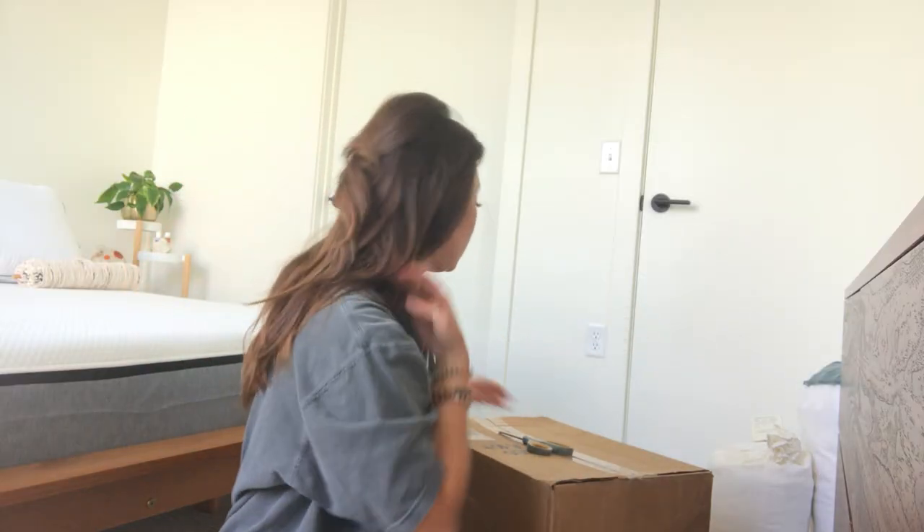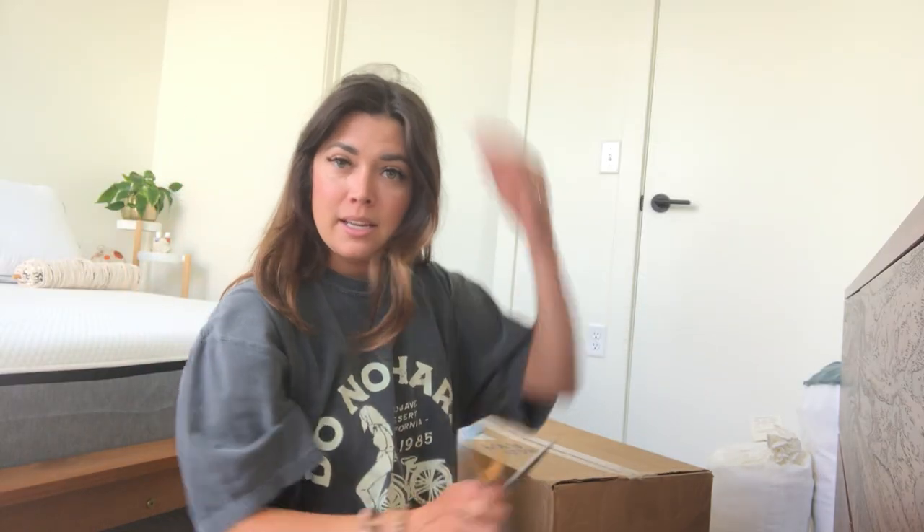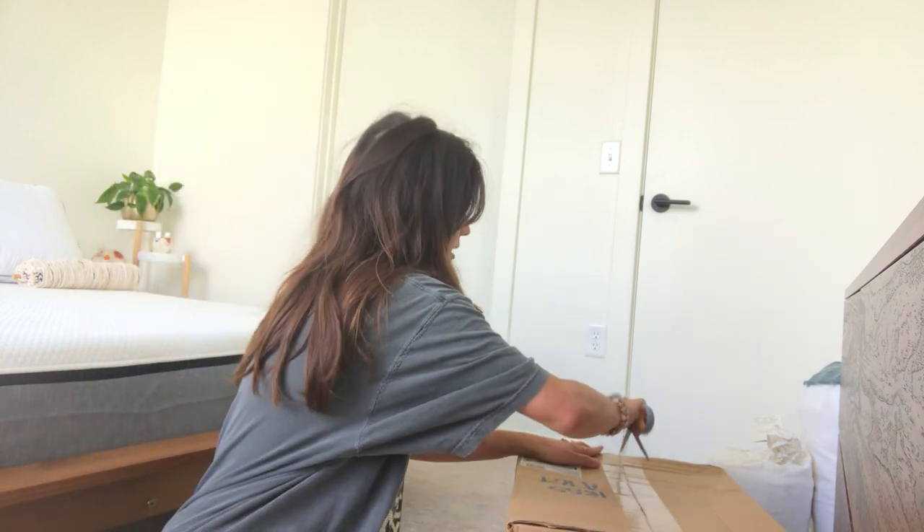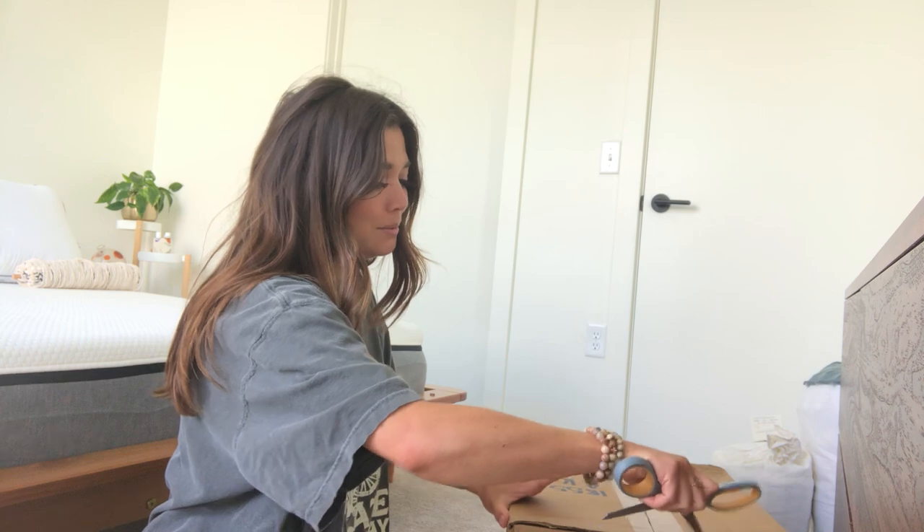I'm going to close this bathroom door because there's a little mess in there. One of the things that I ordered, I feel like it's not going to fit in this box, but I guess we'll see if it's in there. All right, here we go. This one is from Urban Outfitters — really pumped.